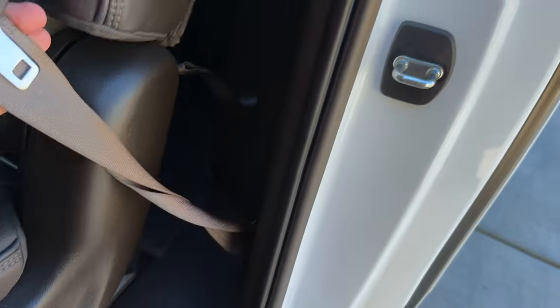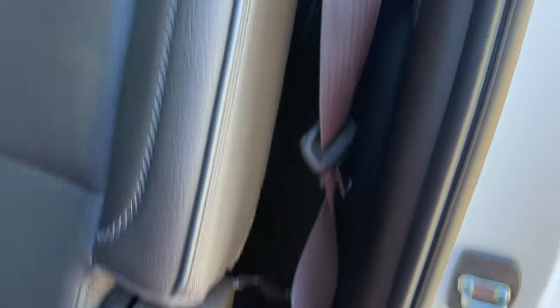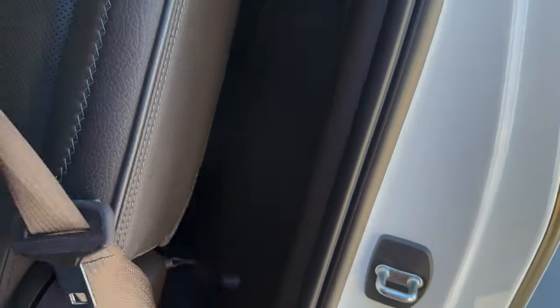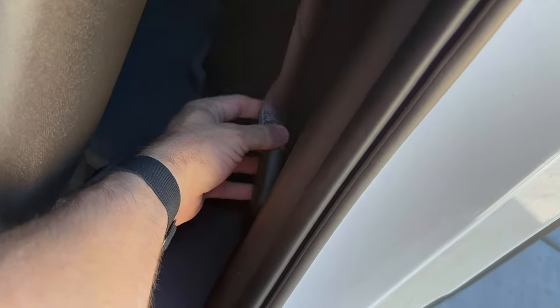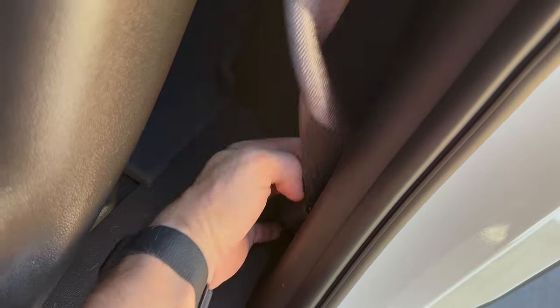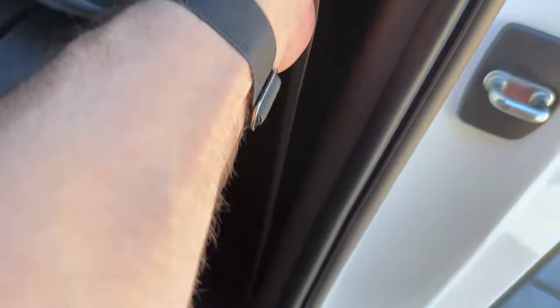The next one drove me crazy until I figured it out — I was blaming the kids. The middle row seat belt just loves to twist. It's confusing to untwist, but there's actually a simple fix: you flip it around this anchor loop and it is literally that simple to straighten out your seat belt.